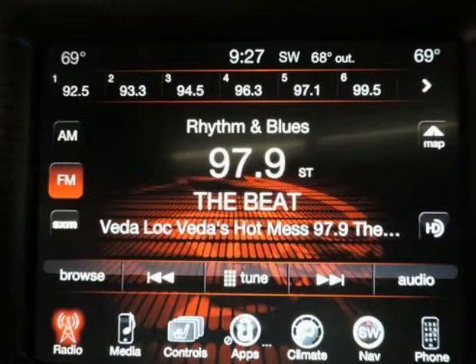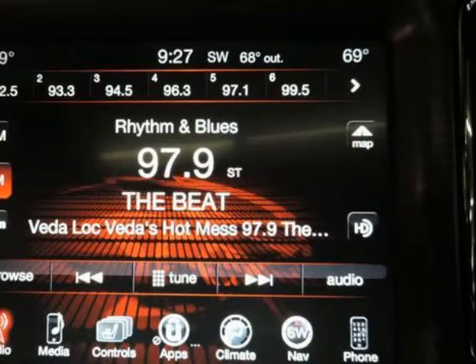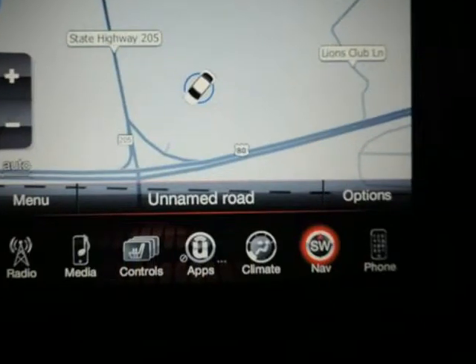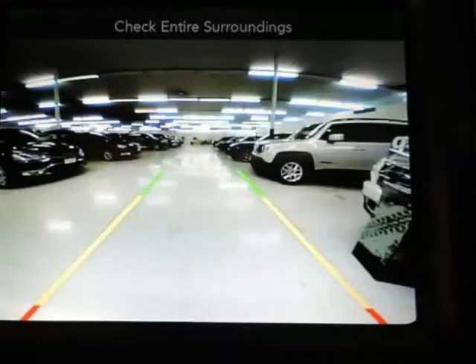Outboard front lap and shoulder safety belts including rear center three-point and pretensioners, parking sensors, park view backup camera, and side impact beams.